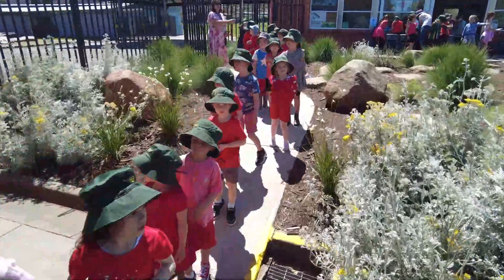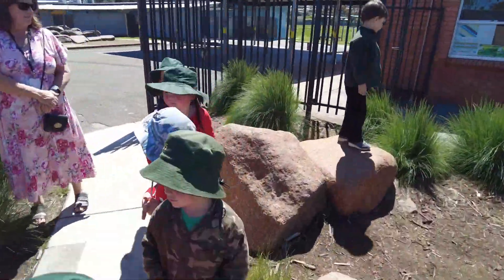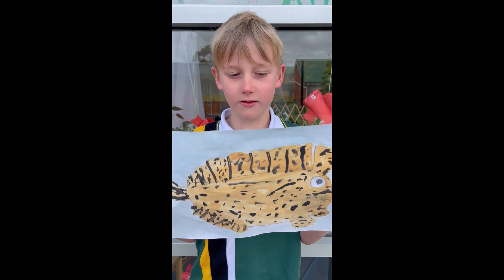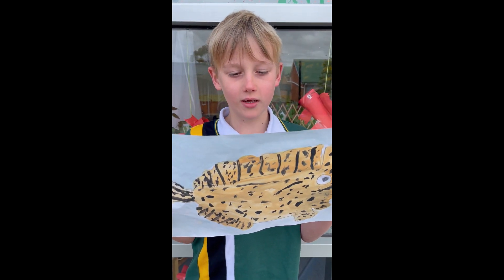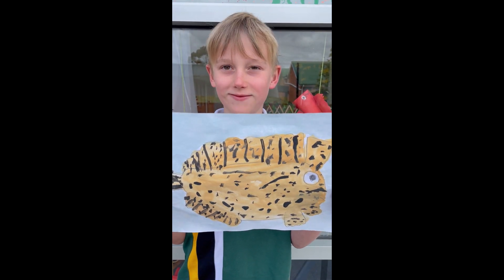This term at Howrah Primary School, Year 1 and Kindergarten students work together on a Save the Handfish initiative. Together we are raising community awareness of these critically endangered species.